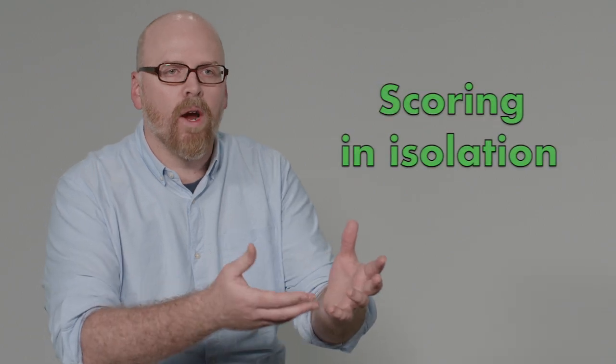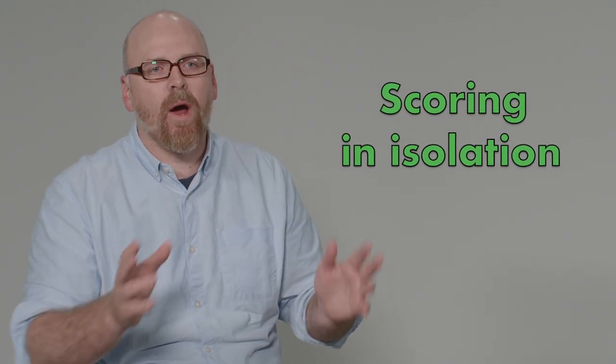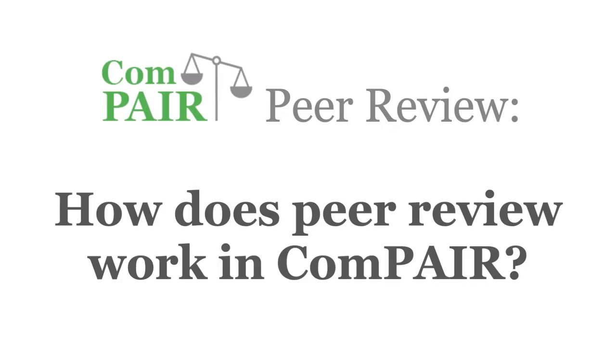If you give somebody a piece of work and say 'give this a score out of 10,' this is an incredibly difficult task for them to do. It's very broad, very soupy, and it feels very abstract and not very valuable.